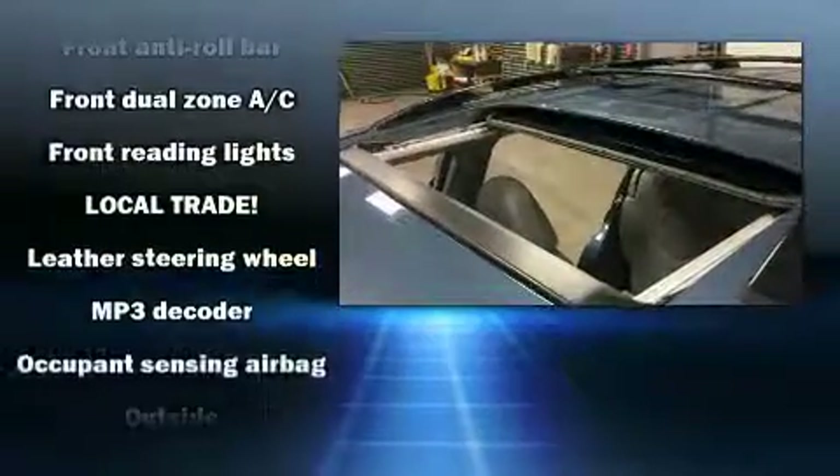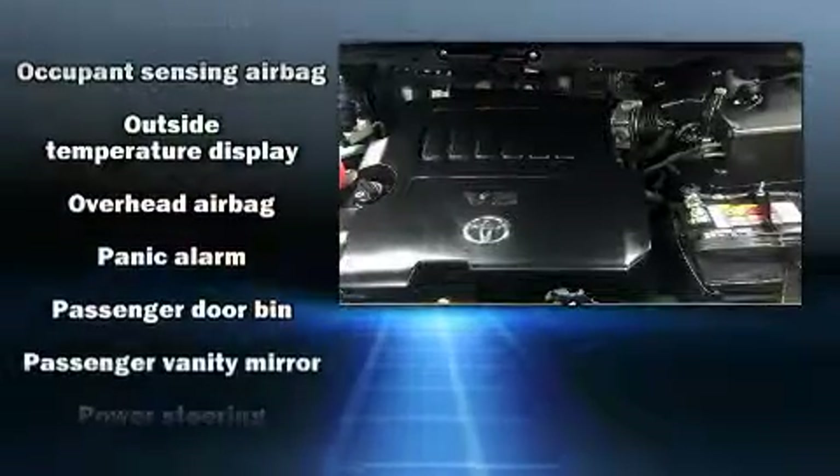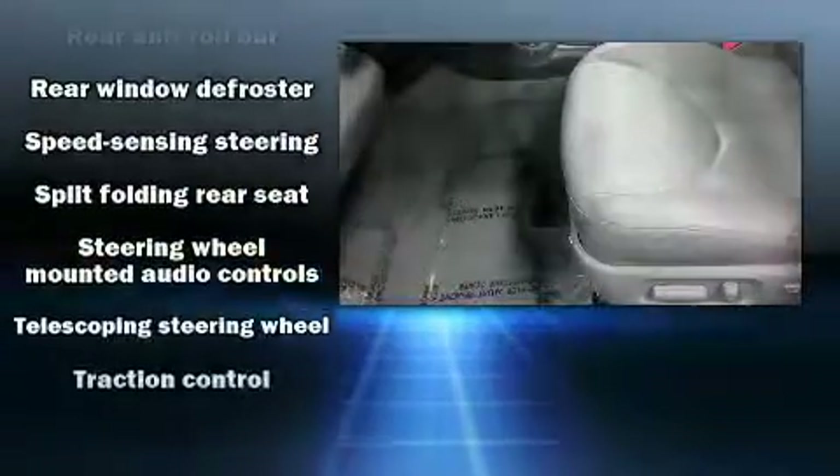Side curtain airbags deploy in extreme circumstances, shielding you and your passengers from collision forces. A Carfax history report indicates just one previous owner.